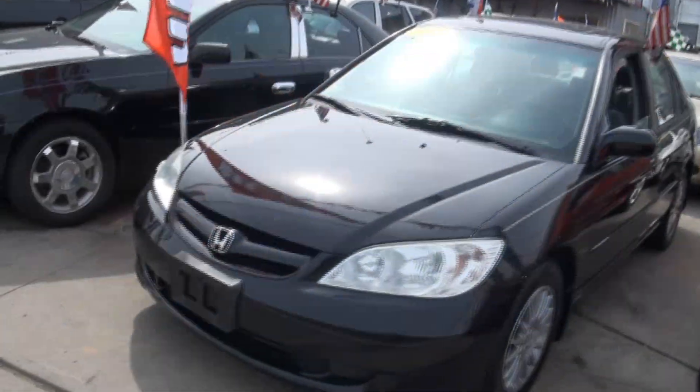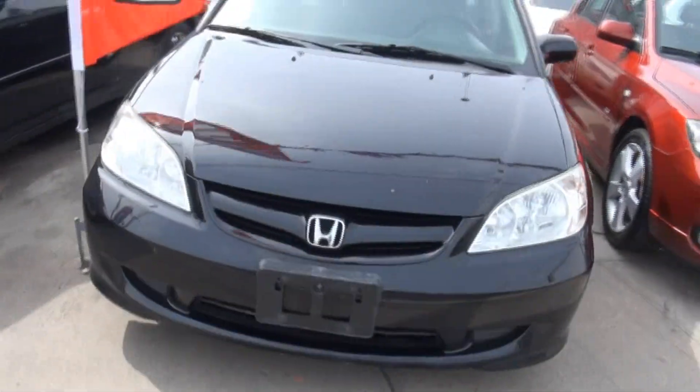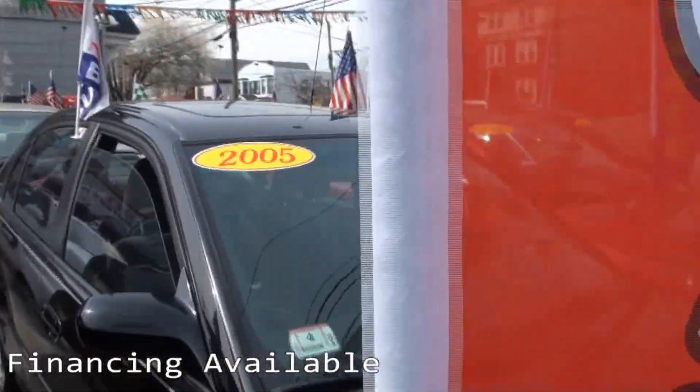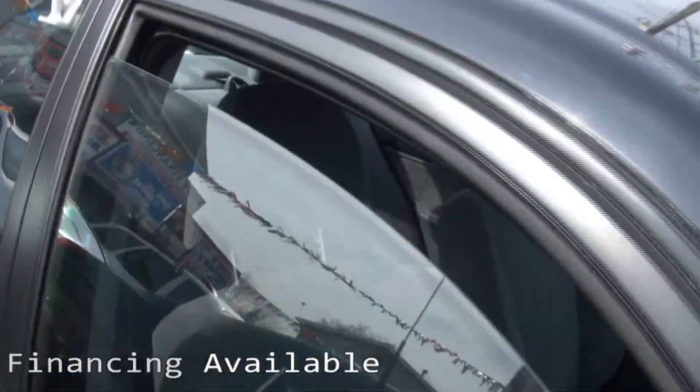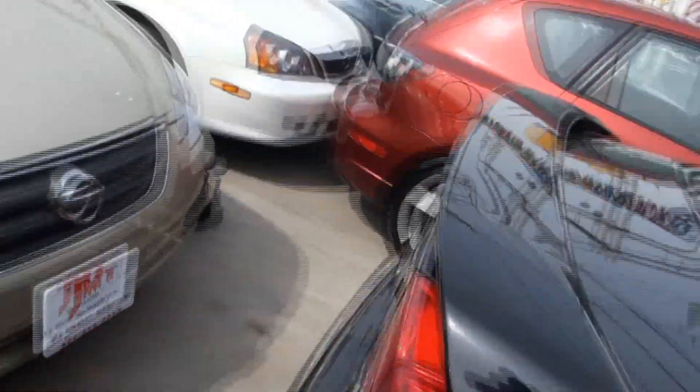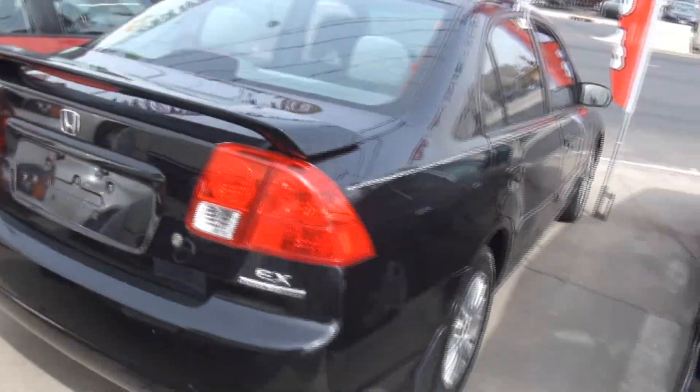Welcome to GMT Motors — 2005 Honda Civic. This one's nice styling, has a good look. All black, with very lightly tinted windows that just has that slight little touch that kind of brings it together.